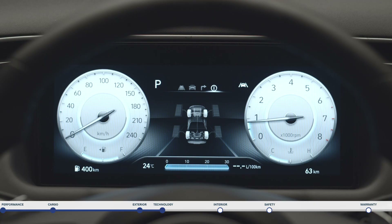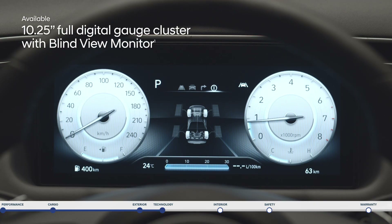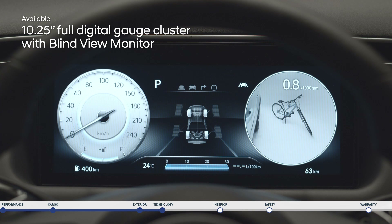For even more perspective, the impressive 10.25-inch digital instrument cluster features a blind view monitor that will stream a live visual of your blind spot area.